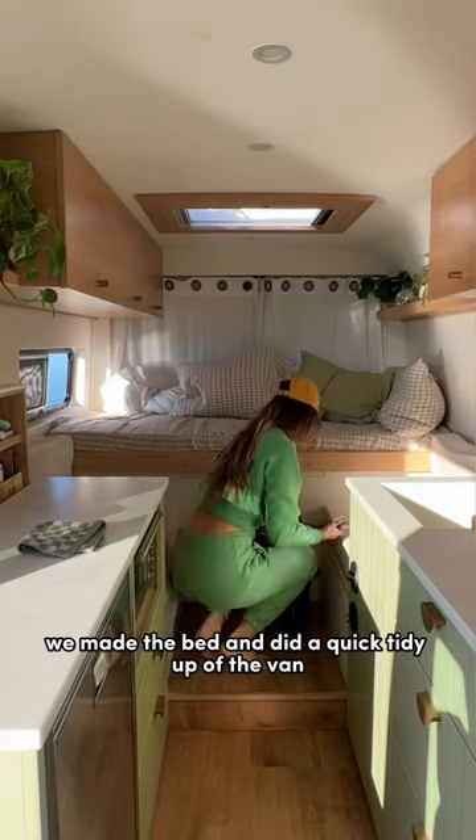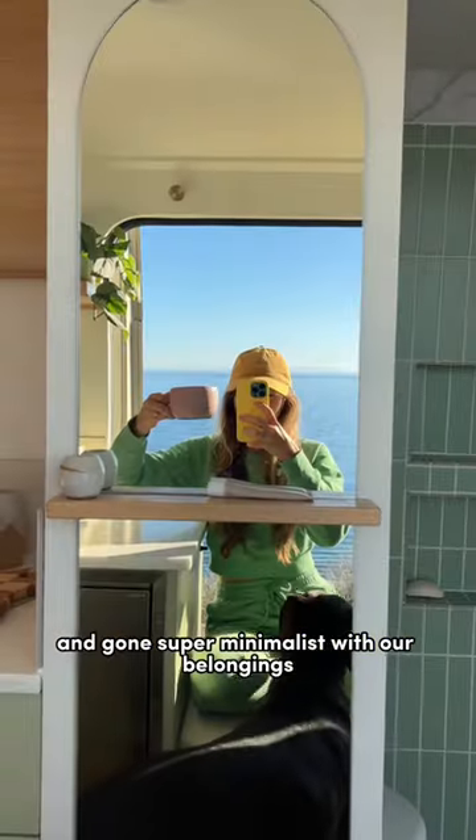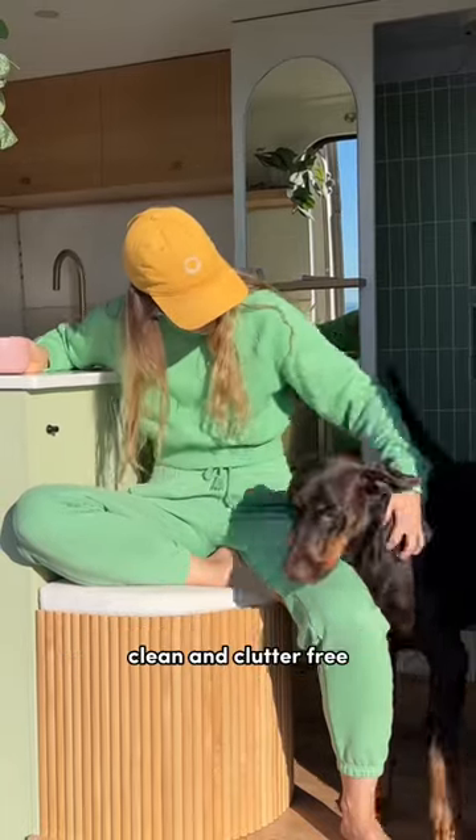Once everyone was up, we made the bed and did a quick tidy up of the van. Because we've maximized our storage and gone super minimalist with our belongings, I'm noticing that it is a lot easier to keep this van clean and clutter-free.